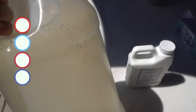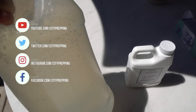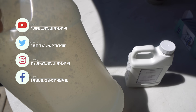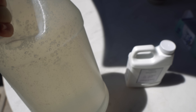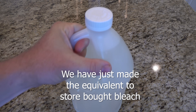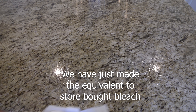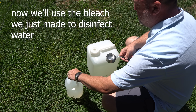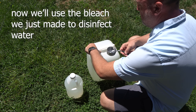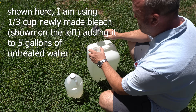The worst that could happen from eyeballing a teaspoon is you end up with a 500 parts per million mix, which is equivalent to store-bought bleach, or you end up at a higher 700 parts per million mix. Gently swirl or stir the mixture until fully dissolved. This is similar to store-bought bleach and you can use this chlorine solution for basic sanitation on any surface. To use the mixture to disinfect water, use one tablespoon and one-quarter teaspoon of your new bleach mixture per one gallon of water.